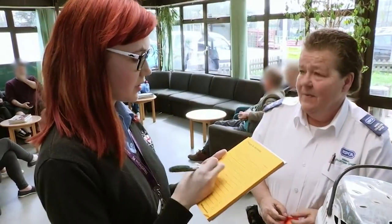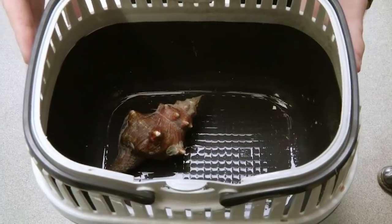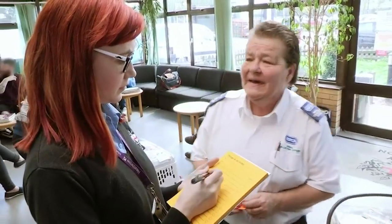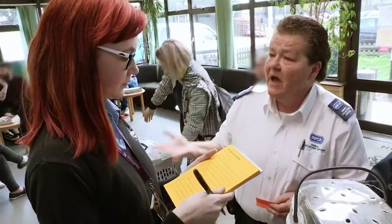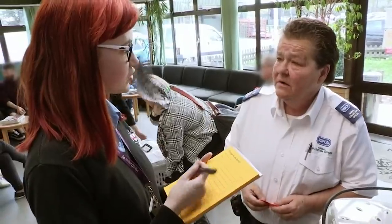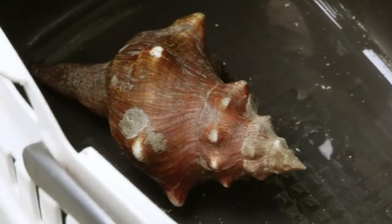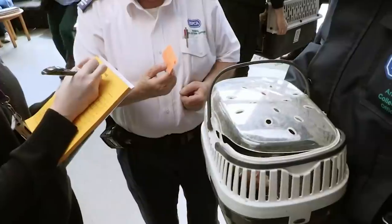In reception, admin officer Mel is getting the background on a hidden hermit crab brought in by RSPCA officer Jill. We got it from Wandsworth — the lady brought it back in her suitcase. So she just accidentally brought it back? That's right, yes. Obviously when she was going to do all her washing, it was moving along the floor. We don't know what type it is. That's where it's come from — from Thailand.